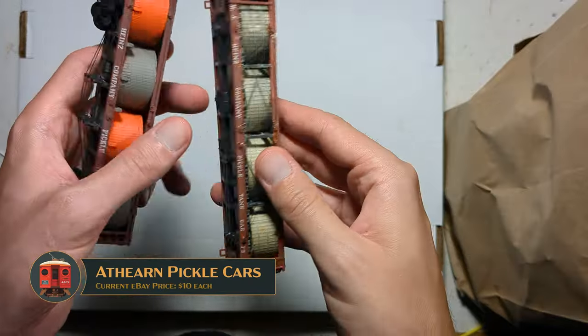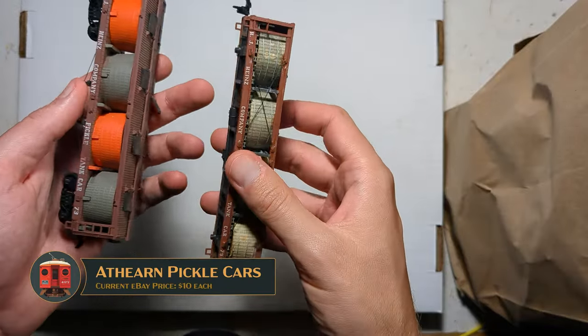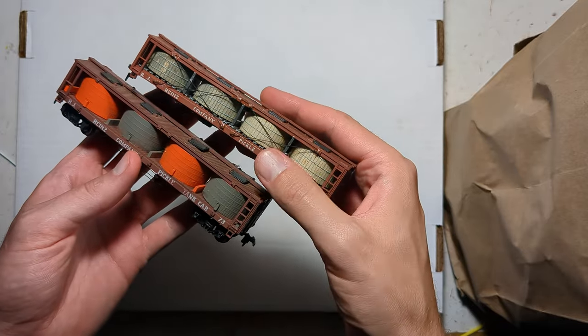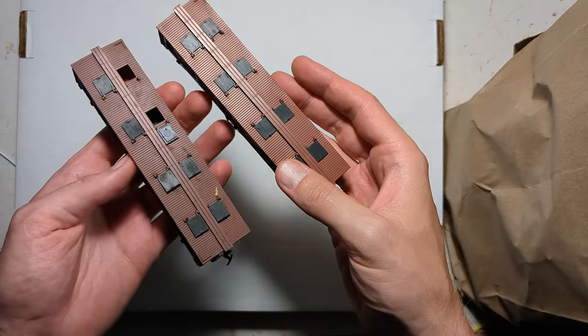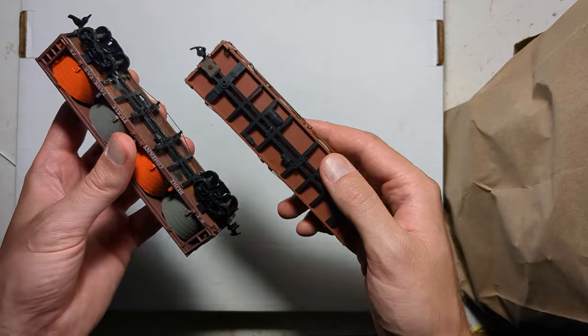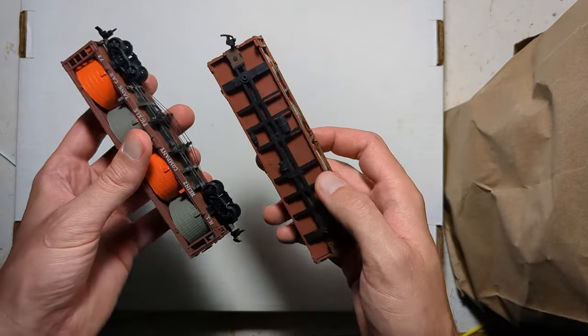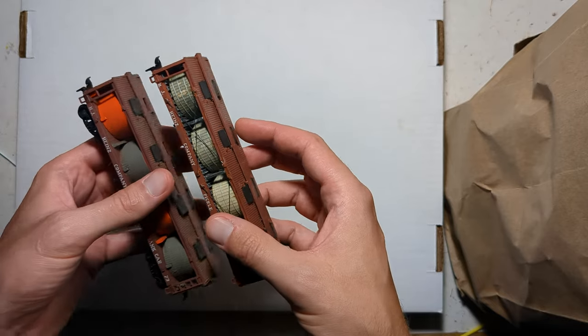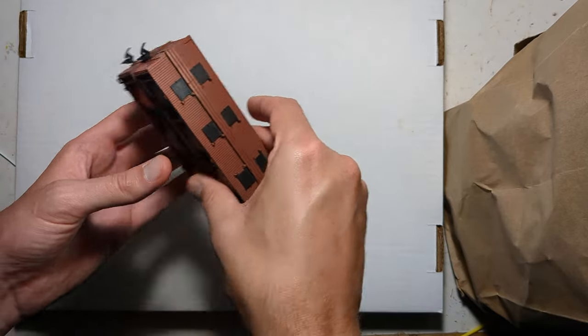These two are fun — these are pickle car kits. These were done by Athearn decades ago. You can see that one has been super-detailed with even more cross bracing and stuff; somebody actually spent a lot of effort putting that together, which looks quite nice. The other one has custom truss rods, so clearly somebody was in it to win it as far as detail. These will be fun to upgrade at some point for a pickle car.